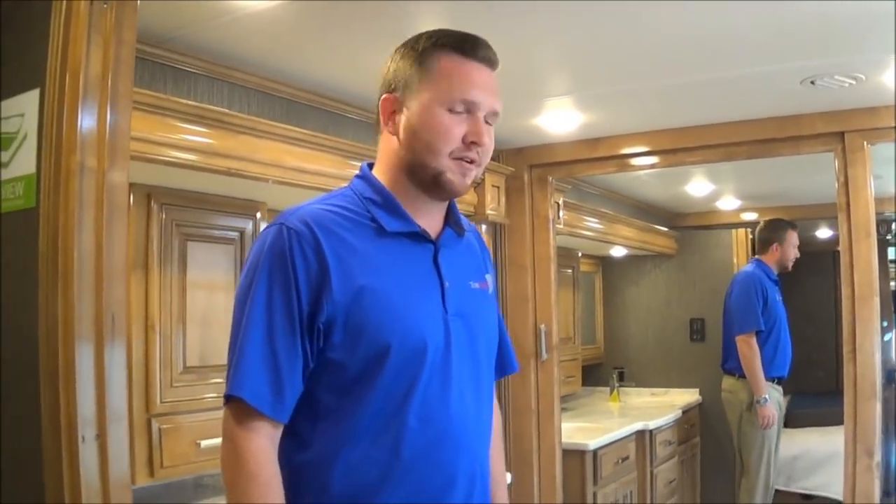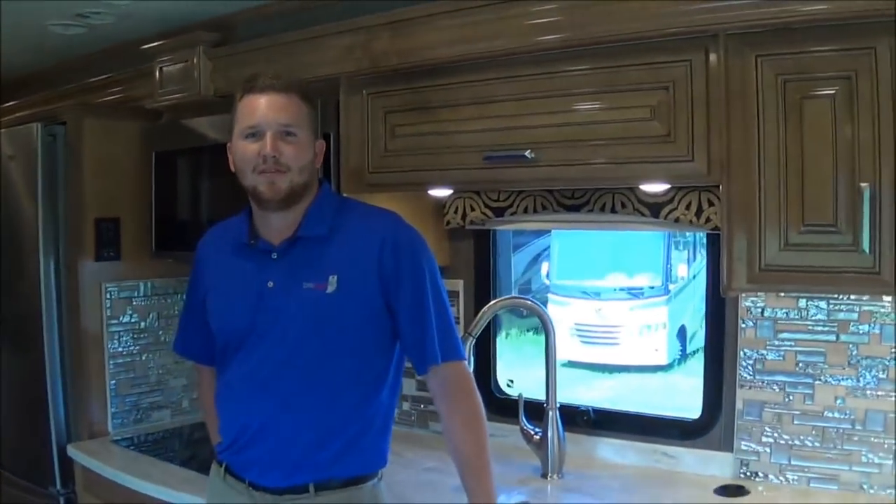Alright guys, so that's everything on our 2019 45MX. Hope you liked it. If you have any questions, let us know — give us a call at 574-262-4460. You can email me at Chase, C-H-A-S-E, at TotalValueRV.com. Let us know what we can do to help. Have a good night.